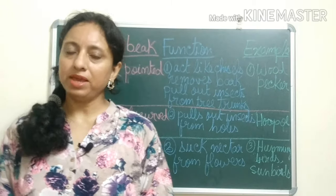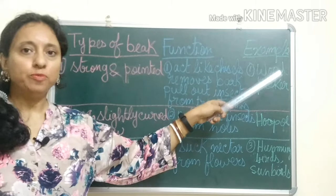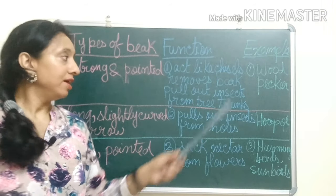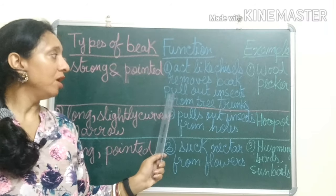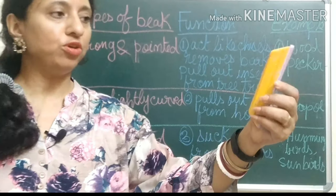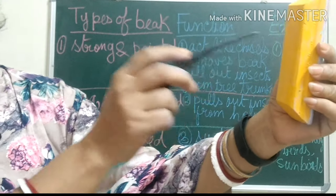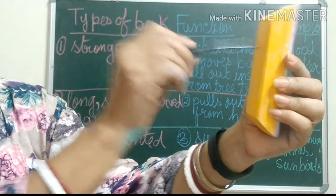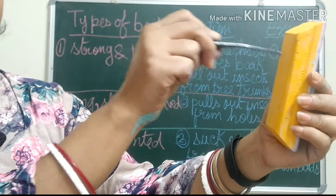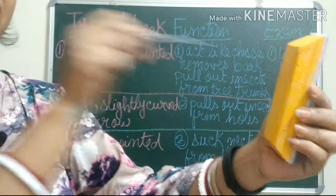Different birds have different types of beaks depending on what they eat. Birds like the woodpecker eat insects. They have strong and pointed beaks. Suppose this is the tree trunk and this is the bark of the tree — their beak acts as a chisel. They use this strong and pointed beak to pull out insects from the tree trunks and eat them.